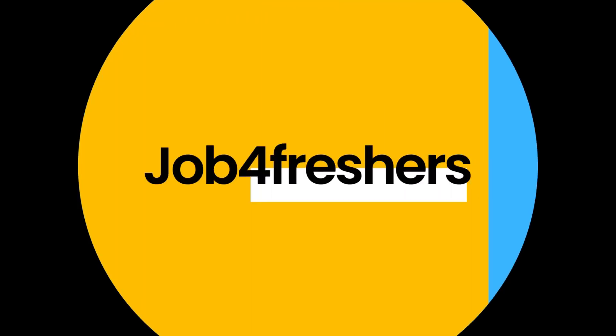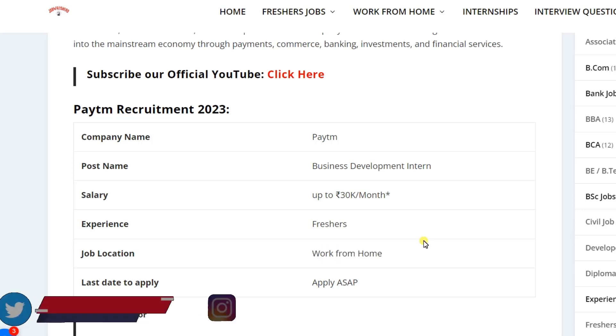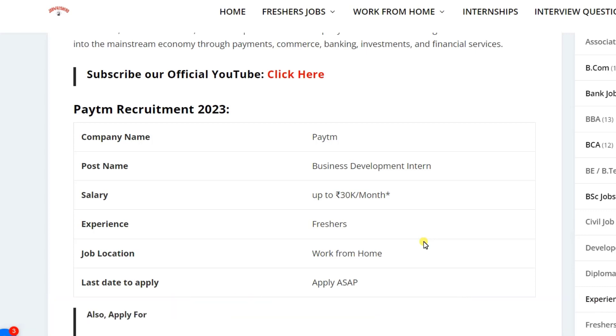Hi everyone, welcome back to Job for Freshers. Paytm is hiring for work from home for the post of Business Development Intern. The salary you can expect is up to 30,000 per month and it may vary. Freshers can easily apply, and the job location is work from home. Apply as soon as possible before the application closes.